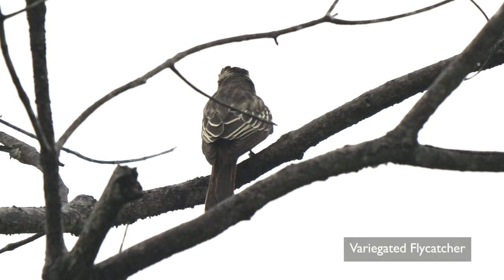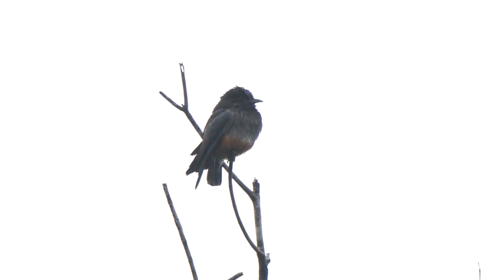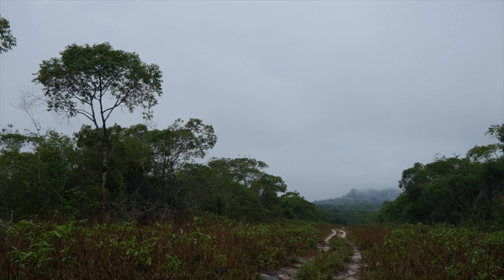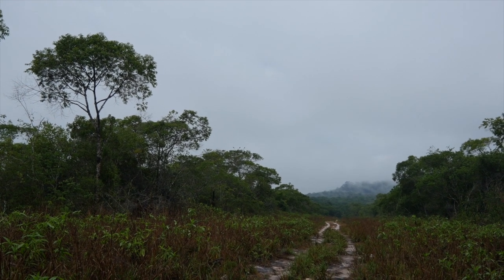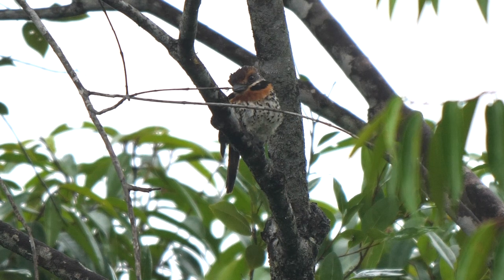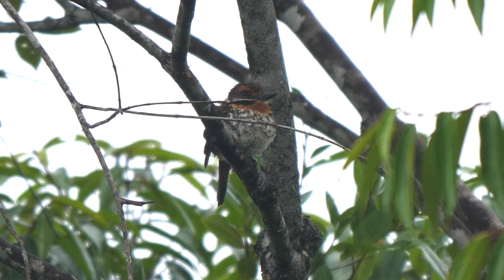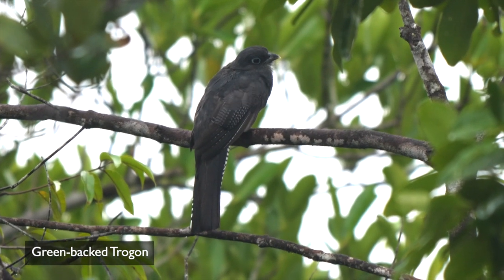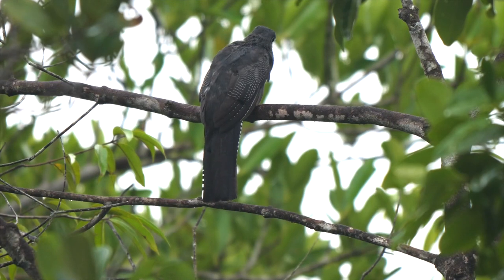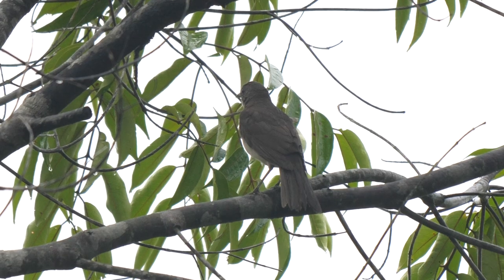In the same area was a Variegated Flycatcher, and further along the track one of a number of rather soggy Swallow-winged Puffbirds. An unfilmable Bald Parrot flew over as the drizzle finally eased. A perched Spotted Puffbird was however much more accommodating, as was a female Green-backed Trogon calling to a nearby male, and a lone Black-billed Thrush.